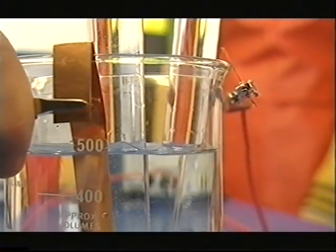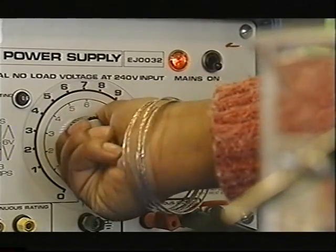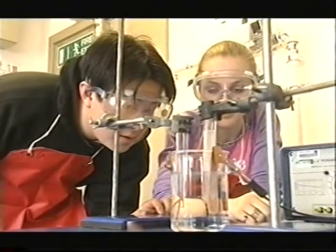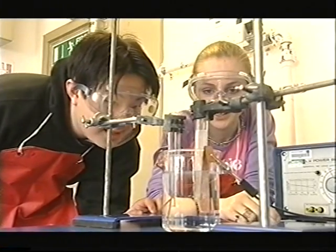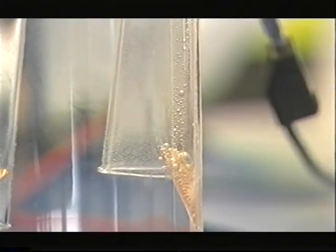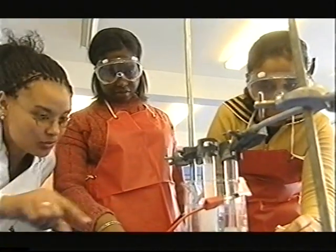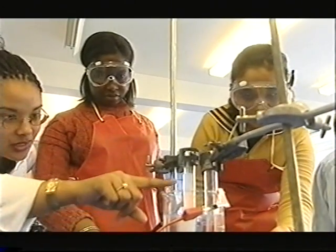The electricity is passing between electrodes made of copper. In an industrial-scale process they would use platinum. But whatever the scale, the principle is the same. Oxygen is produced from the positive electrode, known as the anode. Hydrogen is produced from the negative electrode, known as the cathode. You can see all the hydrogen bubbles forming at the bottom there and just moving up the test tube.